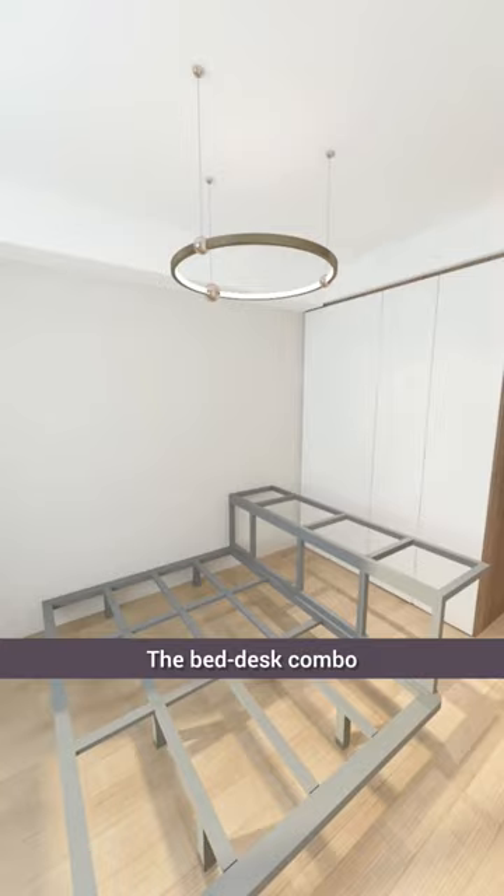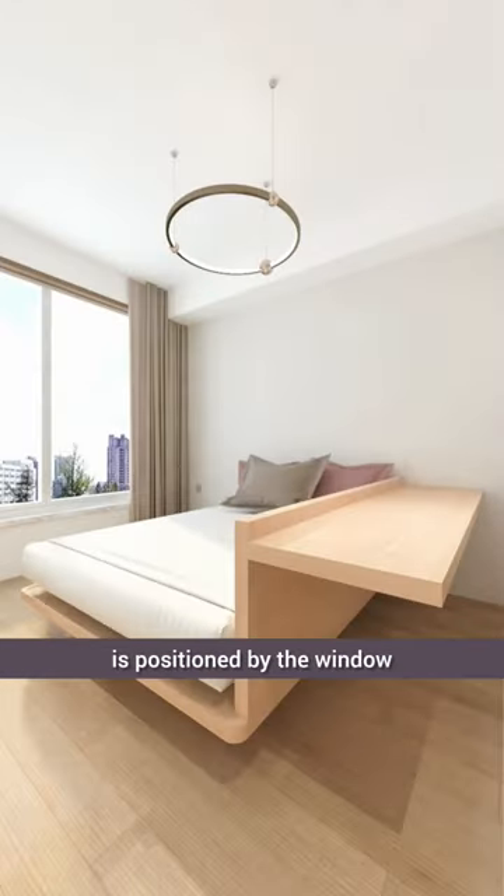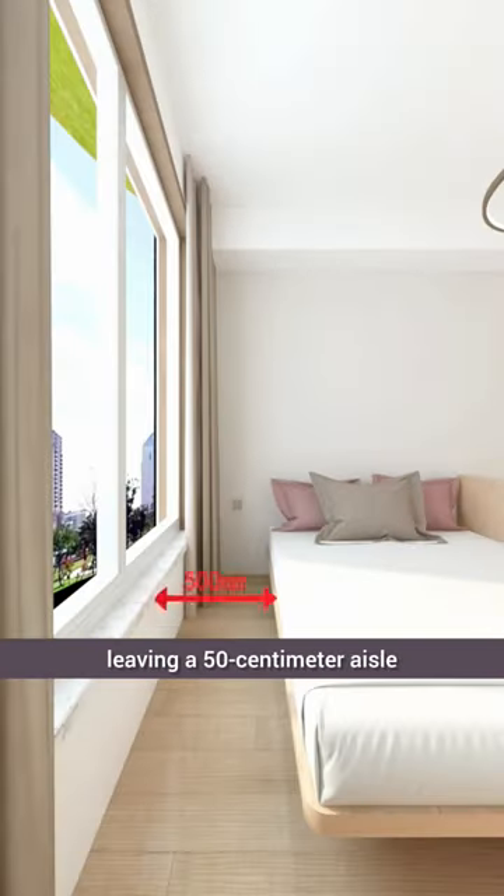The bed-desk combo, wrapped in wood veneer, is positioned by the window, leaving a 50-centimeter aisle.